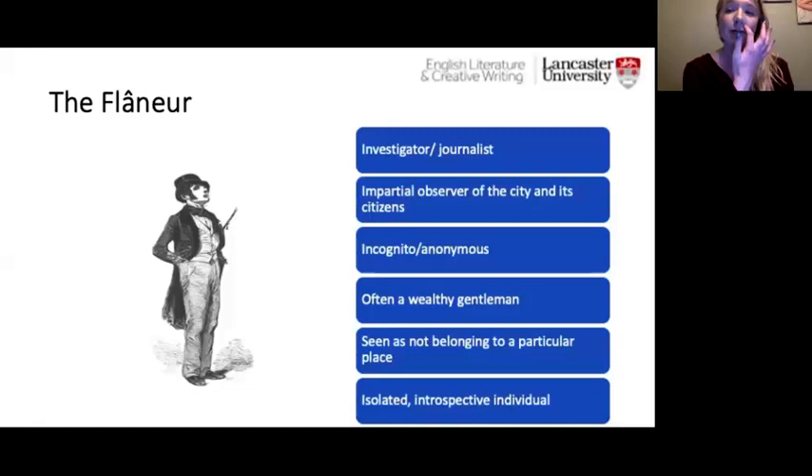The flâneur is a French term which means stroller or loafer. This was a quite prominent figure in the 19th century, and the term was coined by poet Charles Baudelaire. The flâneur was generally a wealthy gentleman who would wander around the city and observe its citizens. Walter Benjamin, probably the most influential writer on Baudelaire and the flâneur, argued that this figure was a hybrid between an investigator and a journalist — an impartial observer of the city who needed to remain incognito or anonymous.